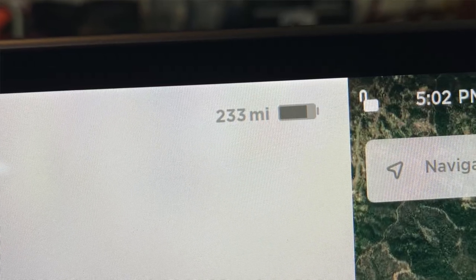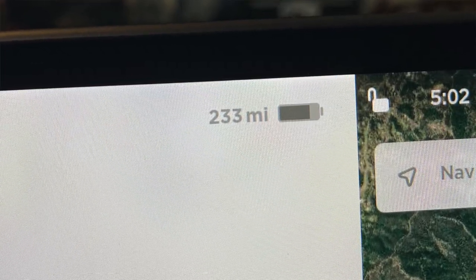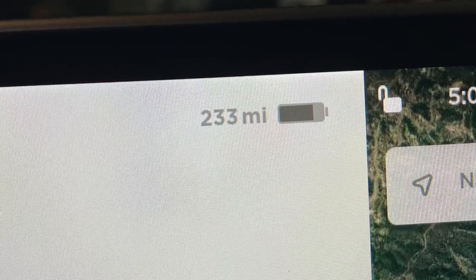If you watched the first video in this series, you now understand once and for all what that rated range or displayed range really means. But it still doesn't answer why it fluctuates up and down, creating a lot of frustration and concern for many Tesla owners, especially when they see it go down.